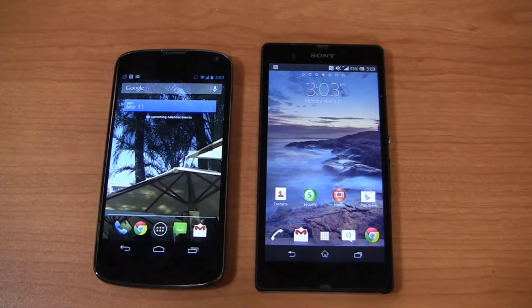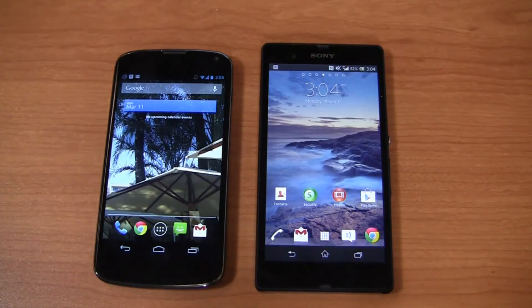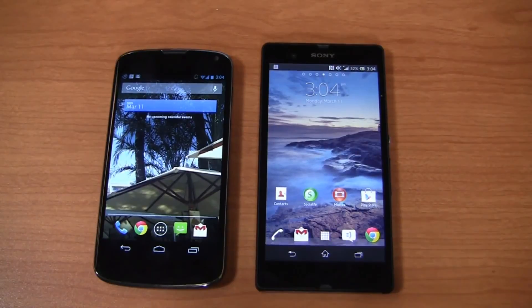Keep it locked on PhoneDog.com for continuing coverage of both devices. Let me know what you think of this dogfight at PhoneDog_Aaron on Twitter, Facebook.com/HiAaronBaker, or on Google+ at gplus.to/PhoneDog. Thanks so much for watching — we'll see you next time.